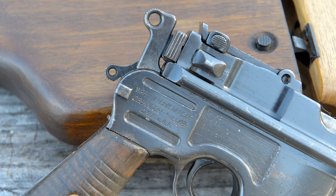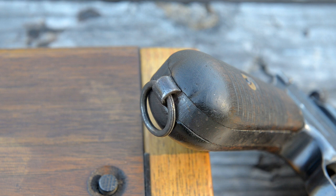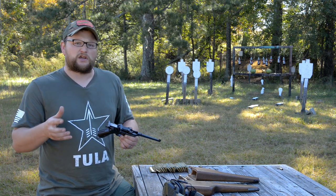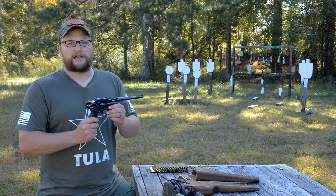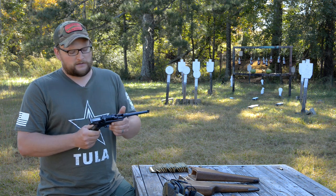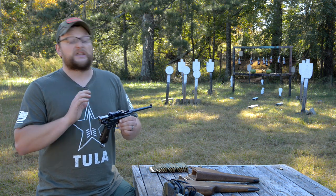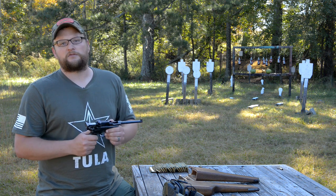There were a couple of different gun designs that came prior to the Mauser broom handle, like the Borchardt and a few other odds and ends. If you search for them online you'll see there were some experimental guns that were relatively successful in their own regard, but this was really the first big break that Mauser had in terms of their handguns — the one that really put them on the map. The Mauser broom handle is one of the most iconic and recognized gun designs anywhere.